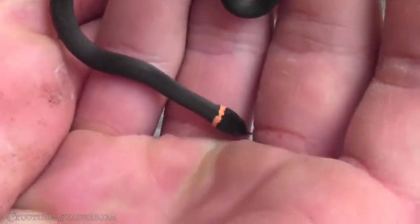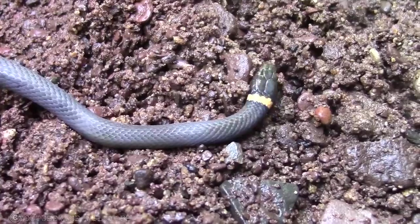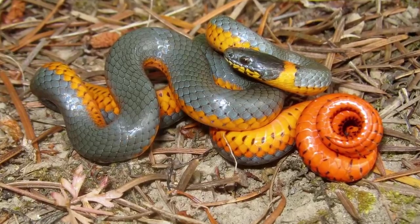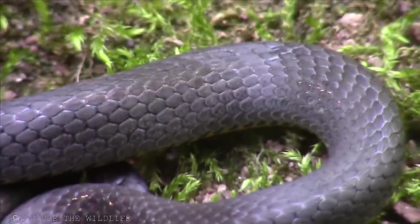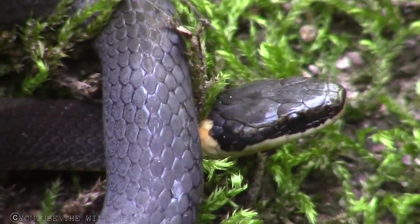Ring Neck Snakes. Ring Neck Snakes are very small snakes, generally brown to black with a yellow to red belly and a matching ring around their neck. They typically feed on elongated ectotherms, which means keepers can usually feed them an earthworm-based diet. Ring Neck Snakes do have a mild venom, but only the largest individuals can effectively bite humans.